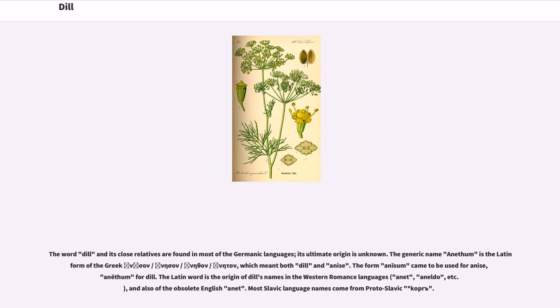The word dill and its close relatives are found in most of the Germanic languages; its ultimate origin is unknown. The generic name Anethum is the Latin form of the Greek word which meant both dill and anethum. The form anethum came to be used for anethum, and etham for dill. The Latin word is the origin of dill's names in the Western Romance languages — Annette, Aneldo, etc. — and also of the obsolete English Annette. Most Slavic language names come from Proto-Slavic Cope.